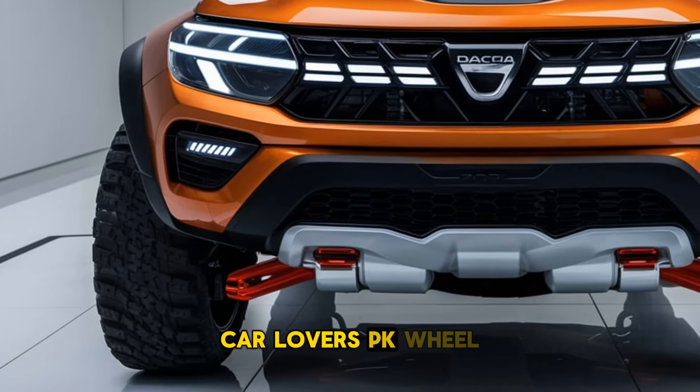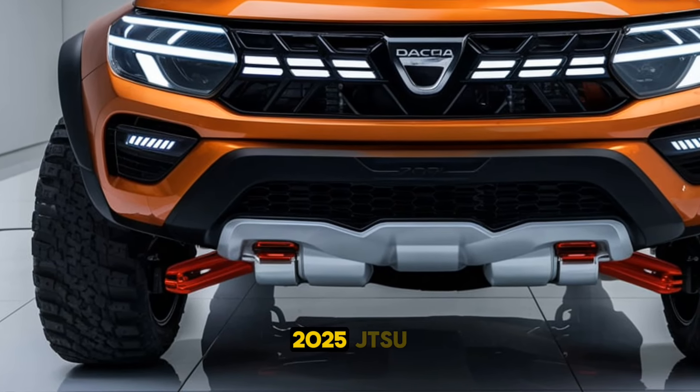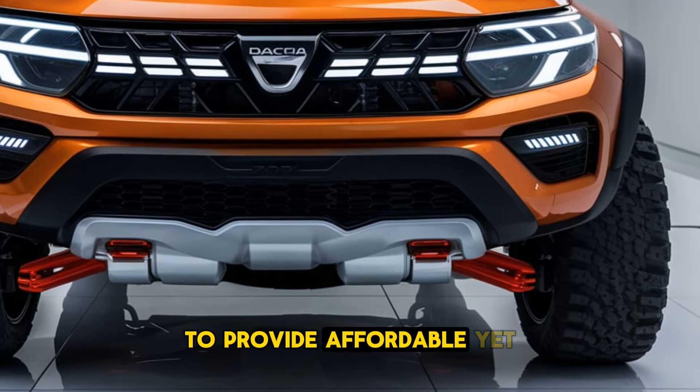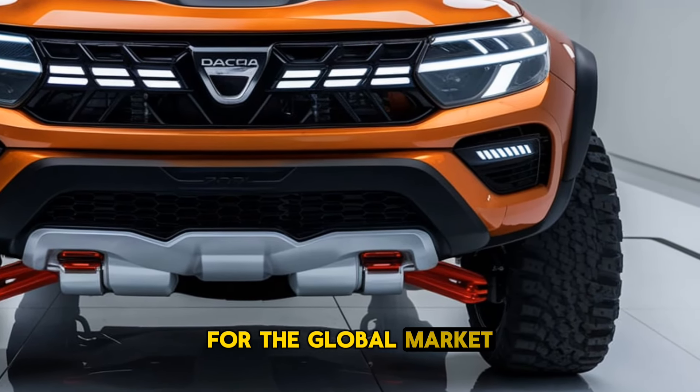Welcome back car lovers! The 2025 Dacia SUV marks the brand's continued push to provide affordable yet capable vehicles for the global market.